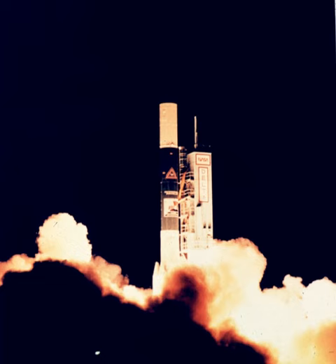The first stage was the RS-27 powered extended long tank Thor, flown on several earlier Delta rockets. Nine Castor IVA solid rocket boosters were attached to increase thrust at lift-off, replacing the less powerful Castor IV boosters used on the 3000 series.